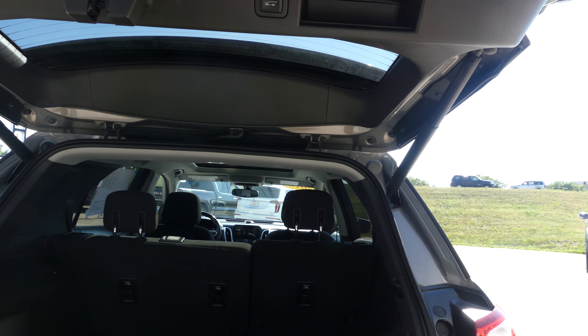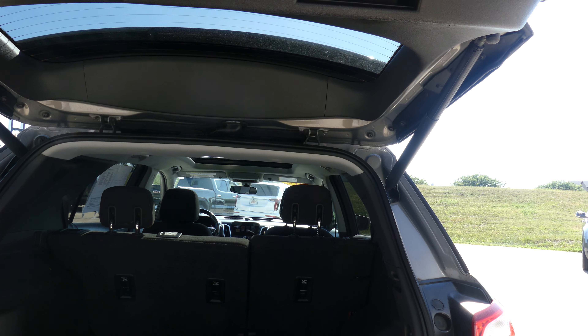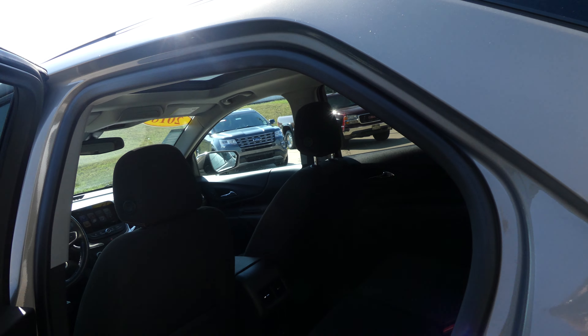Backup camera with display, large and spacious rear cargo area, the split bench second row that folds down for extra cargo space, and one touch to close.